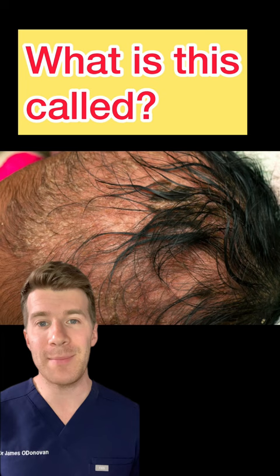What is the name given to this condition? If you think you know the answer, let me know in the comments section. I'll get back to you with the correct answer, and check out the pinned comment at the top of the page for more information from the NHS website.